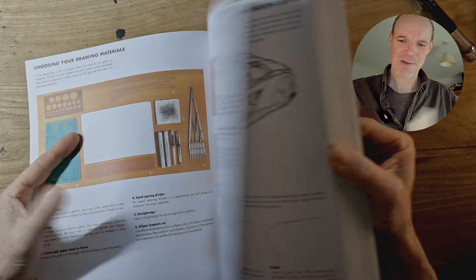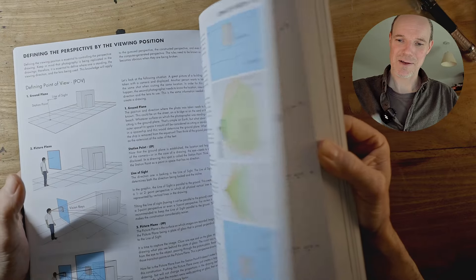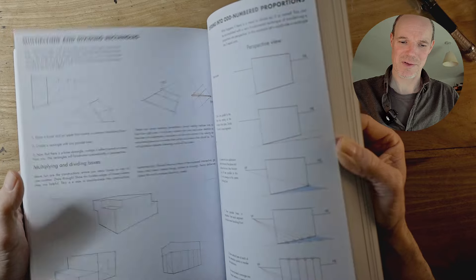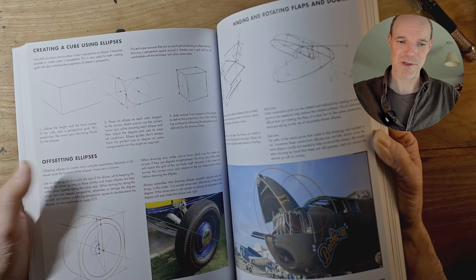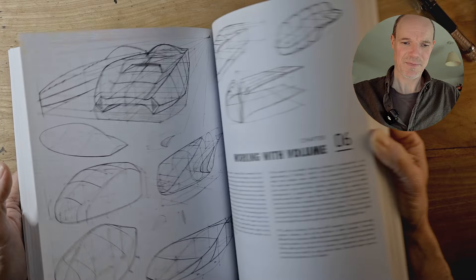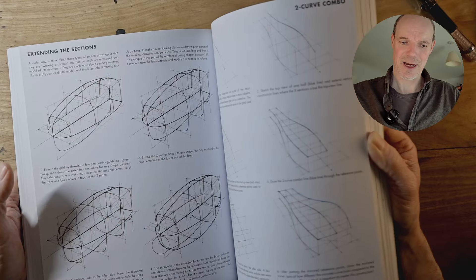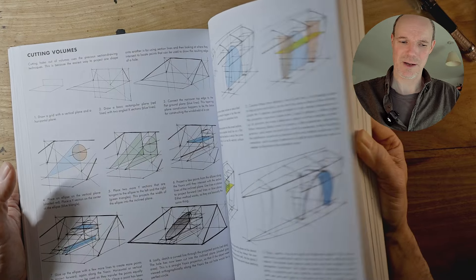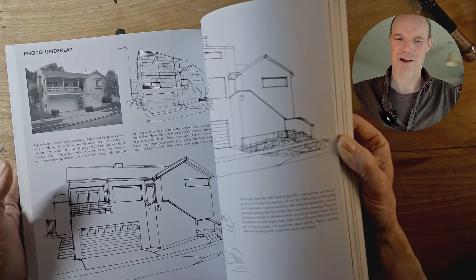It starts with drawing materials, then goes on to drawing exercises, and then perspective from the beginnings right through to the complicated stuff. Then it continues to drawing particular shapes in perspective — complex shapes, interiors, vehicles of course, lots of vehicles, ellipses, and then drawing objects with sections, projecting curves from one side of an object to another. So it really is very detailed and quite technical.